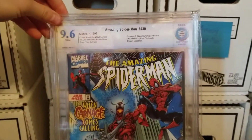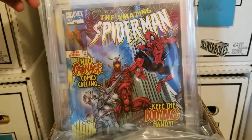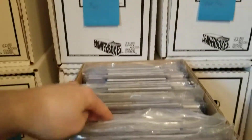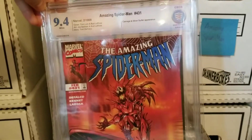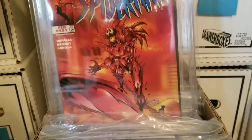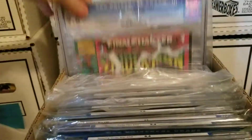Amazing Spider-Man 430, Carnage Silver Surfer — this is where the Silver Surfer gets the Carnage symbiote or something like that. Really low print run, 9.6. And 431, 9.4. I got both of these as a package deal — I think I got them for $120 to $125. I'd been eyeballing them on eBay for a while and then finally just made an offer.